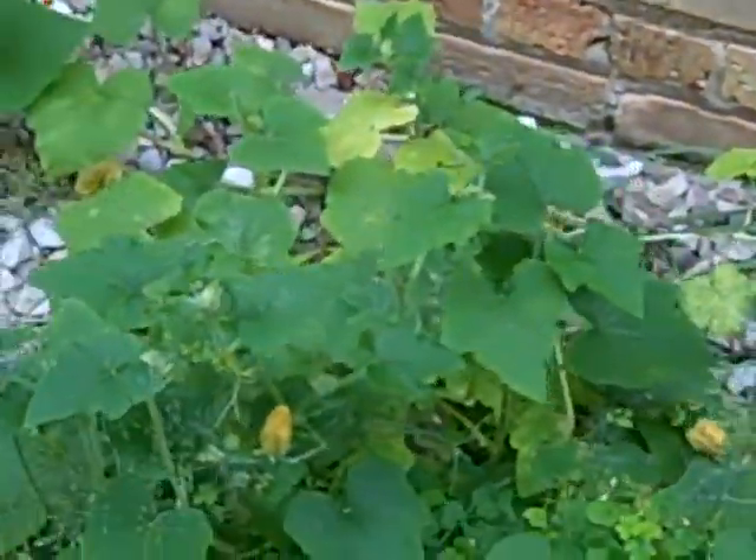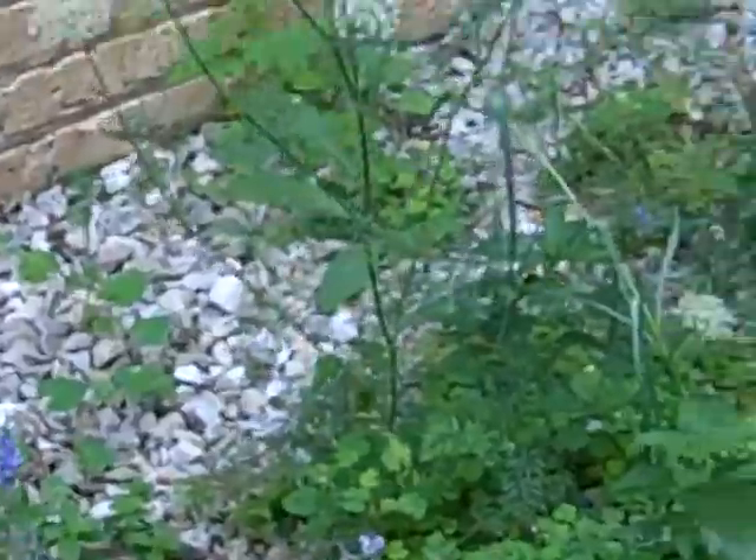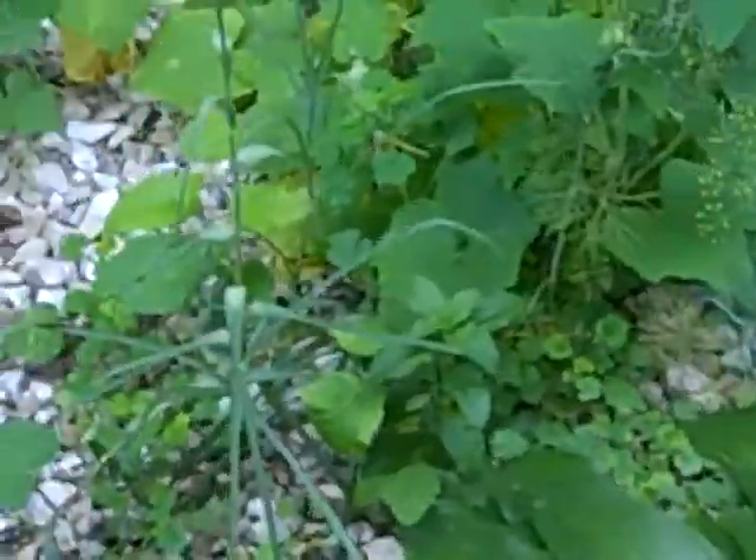Our pumpkins are budding over here. Hopefully we actually get some pumpkins out of them — I've never successfully grown pumpkins before.